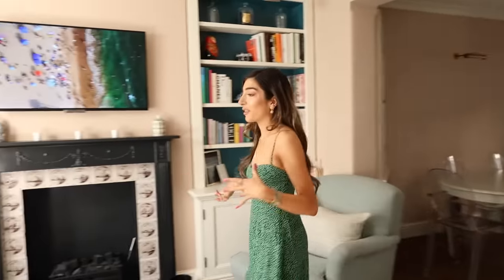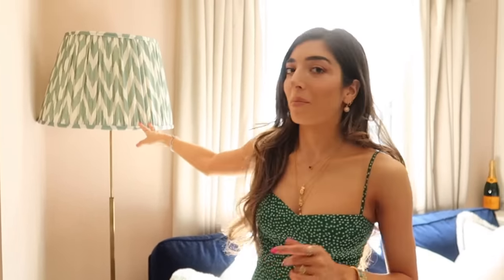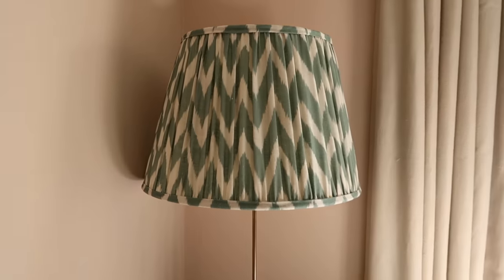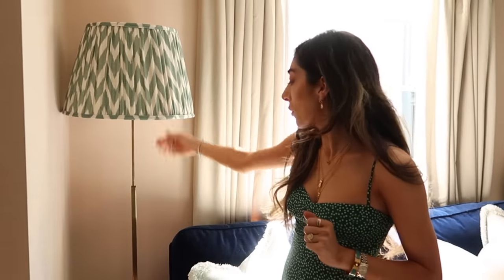Then we come around here to the actual living room area. In this corner is a lamp, and I personally don't think this lamp goes in this space — it was from an old flat but I'm just making it work for now. Ideally I'd get something a bit less modern. I think in my previous flat I had more of a modern style and it doesn't really go with my style now.